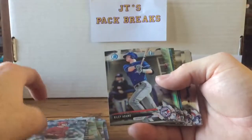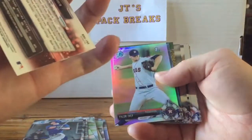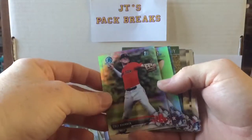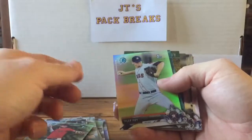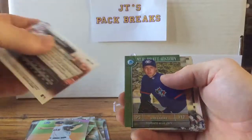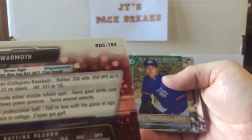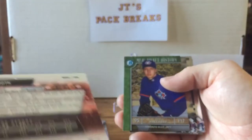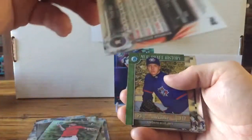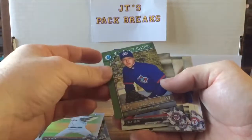Jacob Pearson, Riley Adams — these are all chrome shiny cards. I don't think they're numbered — no, they're not numbered. Cole Brannan, Tyler Ivey for the Houston Astros — that's a pretty cool card. And we get a Logan Warmoth at $3.99, pretty cool. Make sure these weren't numbered — no, they're not, they're just refractors.